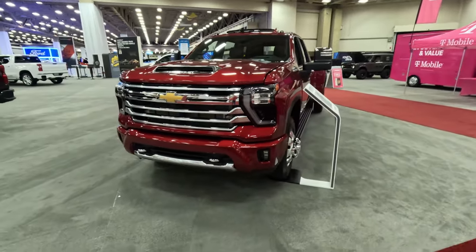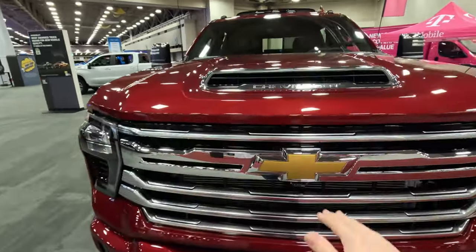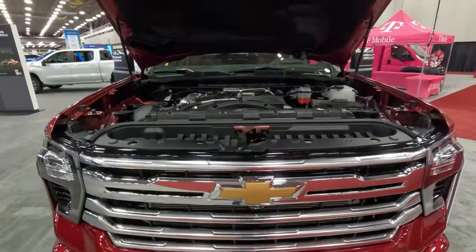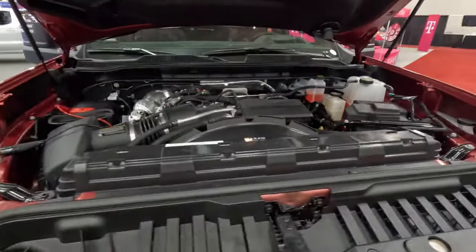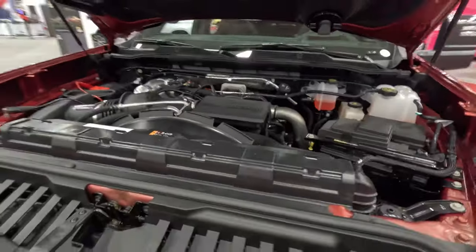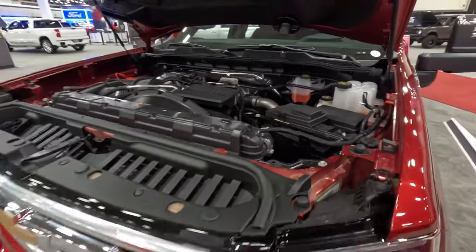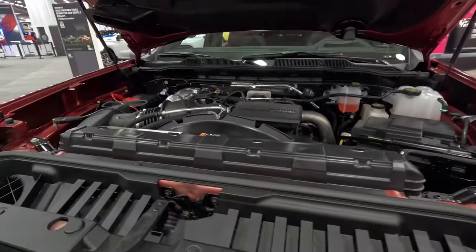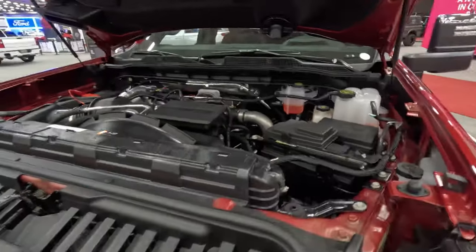This one is the 3500. This is the first time we've gotten some extended time with a 3500, but I did want to pop the hood really quickly while I was up front here and show you exactly what was underneath. This is the 6.6 liter Duramax turbo diesel making 470 horsepower, 975 pound feet of torque, mated to an Allison 10 speed automatic transmission. The big story here is the improvement of low end torque — 25% more low end torque on this one, which really helps when towing some heavy loads.